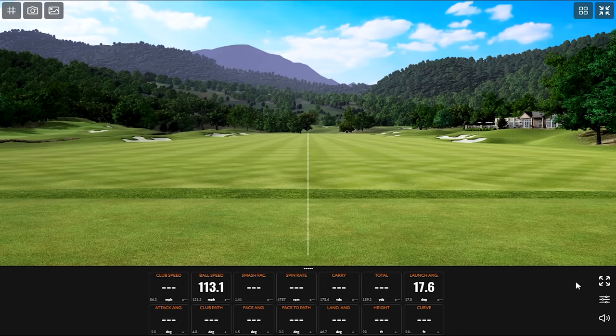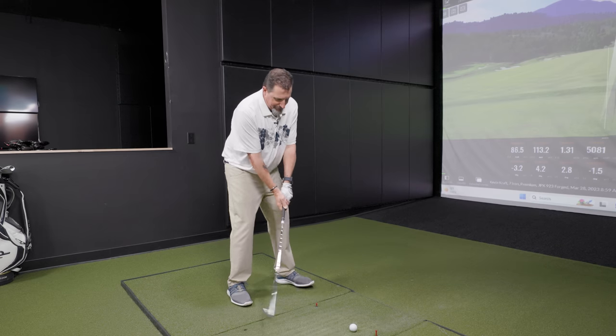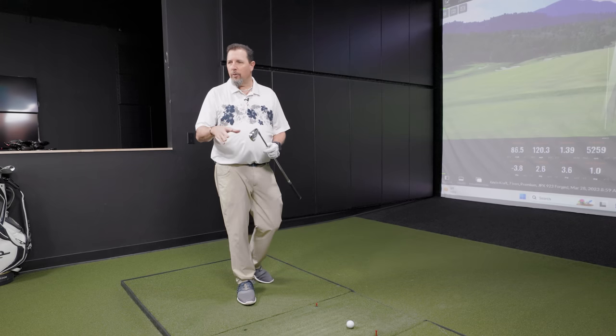Starting with the Mizuno JPX 923 Forge. The classic Mizuno forging feel meets their chromoly material — they've blended them together in this set, which is interesting because you get that really good Mizuno feel that everybody loves, and then you still get that kind of explosiveness. It's a clash of those two worlds. I like this category so much because there are a lot of people who don't like the thicker top line of game improvement clubs, but you also don't have to give up forgiveness.